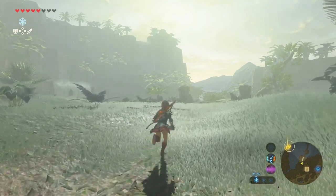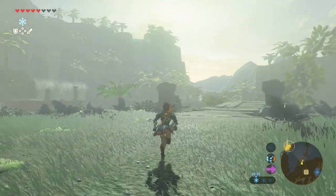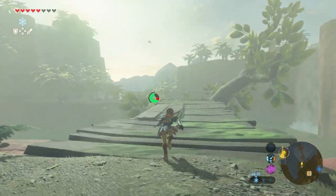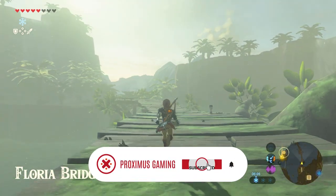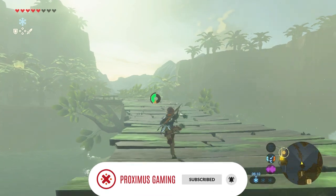Head towards the east. By the way, if you like this video and you think it's helpful, then please give this video a thumbs up — that helps with the discoverability a lot. And when you're there, please hit the subscribe button so you won't miss my future content and other upcoming videos, such as other shrine guides.